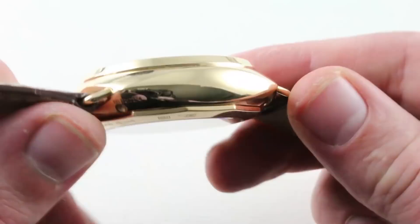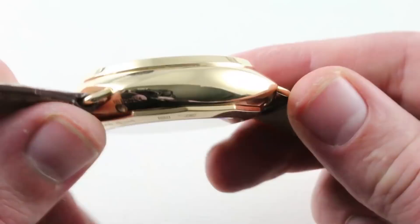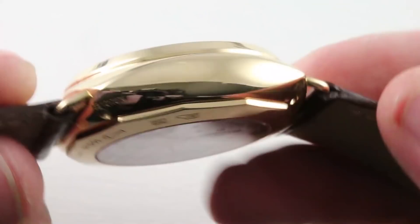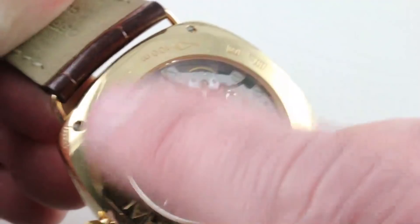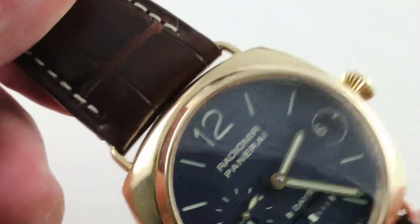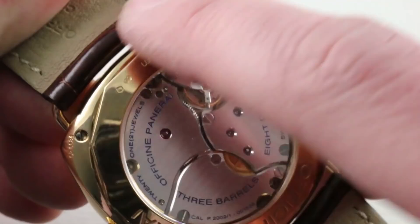The case form is simple. This is the original wire lug Radiomir form that first bowed in the late 1990s — the resurrected 3646 case form, not the 1940 with its brutal integral lugs. These are the wire lugs that you can swap out using a screwdriver to displace the wire from the case and swap out the strap. It's a 26mm size strap if you're wondering, and strap swapping is part of the fun of Panerai ownership.